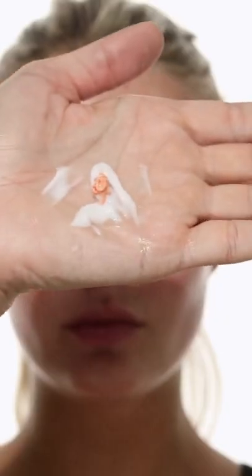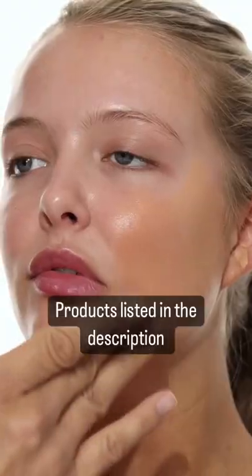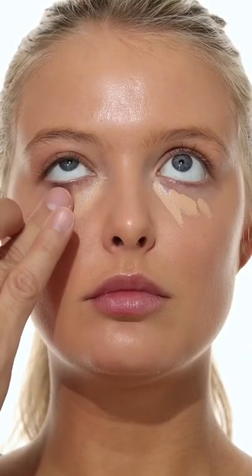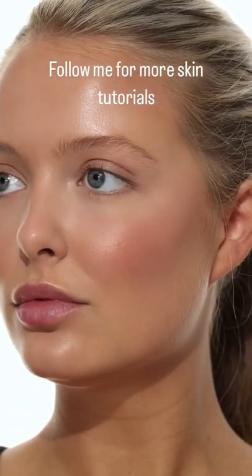Do you know what tools I use for foundation and skin care? None. I love to use my hands. I use it for all the skin care, to press on foundation, and even for the concealer. It just gives your skin such a natural, skin-like texture. Just your skin, but better.